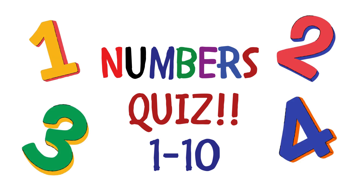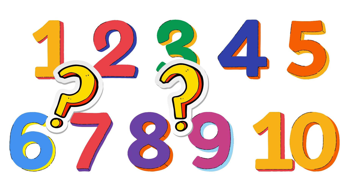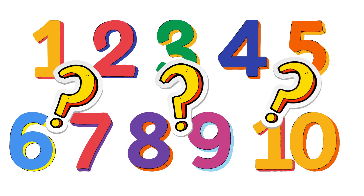Hello, everyone! How well do you know your numbers 1 through 10? Let's review the numbers 1 through 10, then we'll have a little quiz. 1,